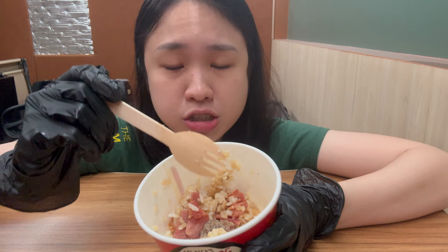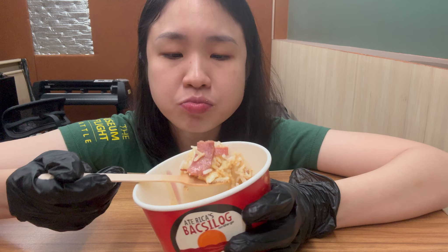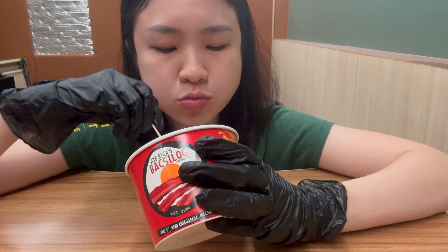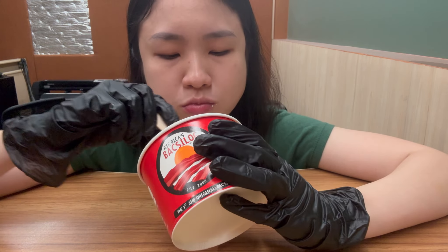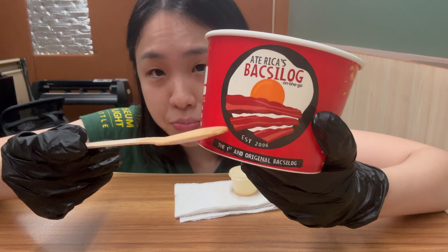So now I'm just going to finish everything on here, then I'll get back to you on the final review. Don't get me wrong, it's still good — it just tastes and feels a little bit commercialized. Final verdict: I'd still give this a four out of five. Would give it a five if they could return the bacon strips though.